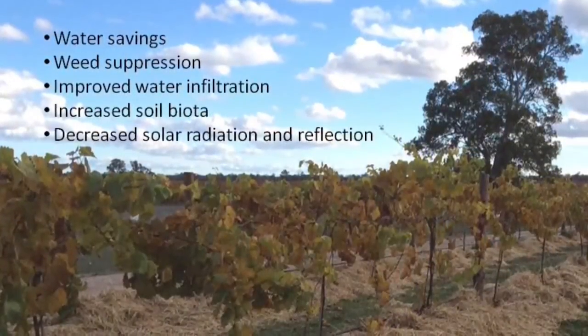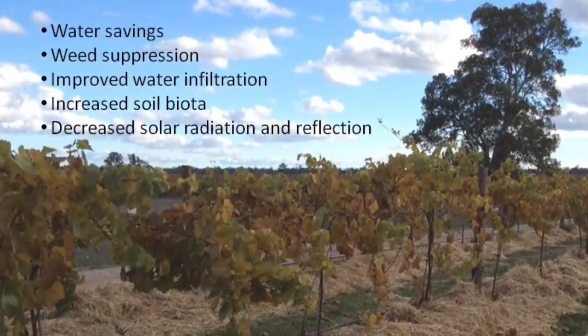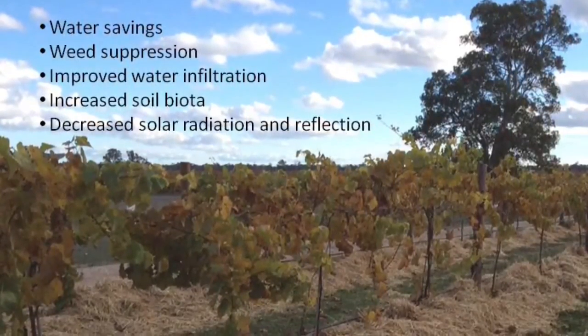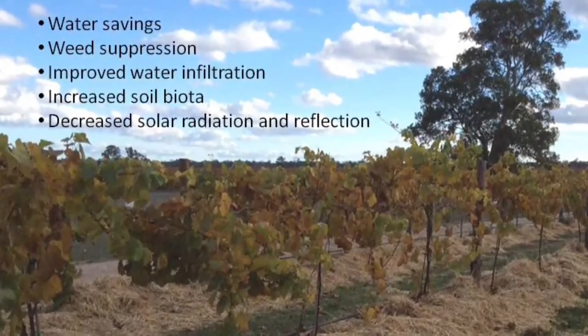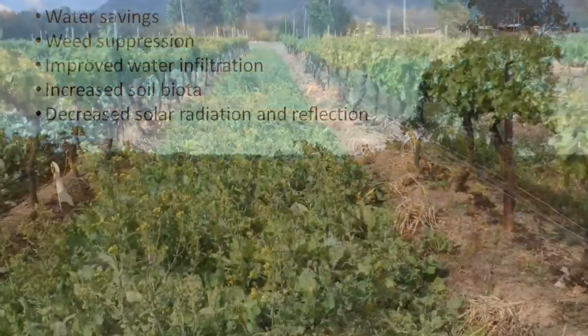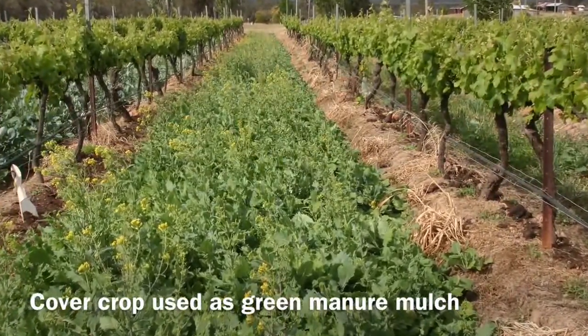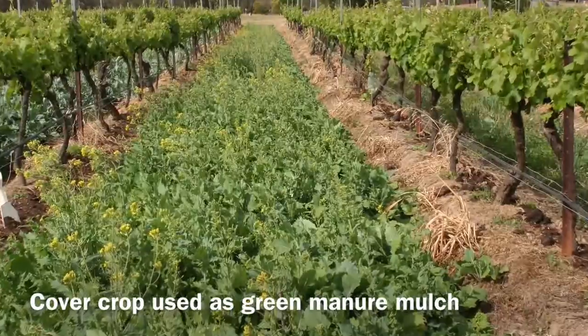The advantages of using mulch in vineyards include water savings, weed suppression, improved water infiltration, increased soil biota and decreased solar radiation and reflection. Some mulches, depending on their source, may also have nutritional benefits.